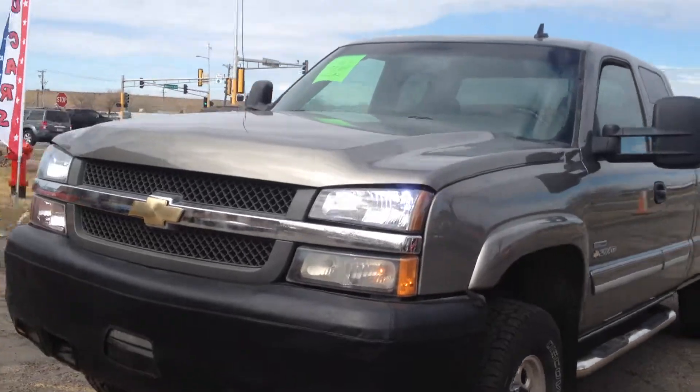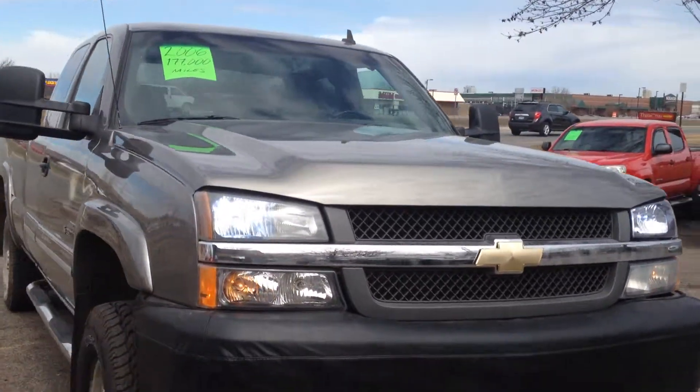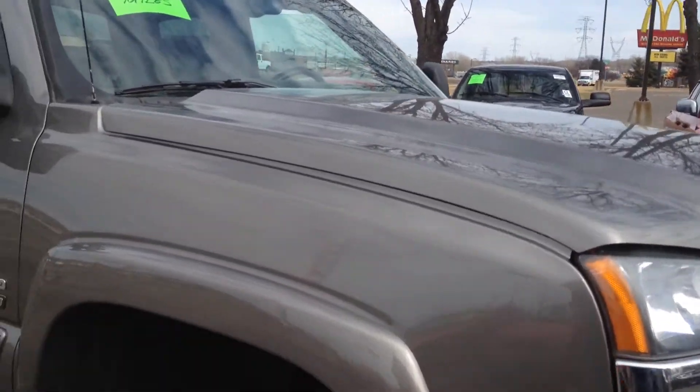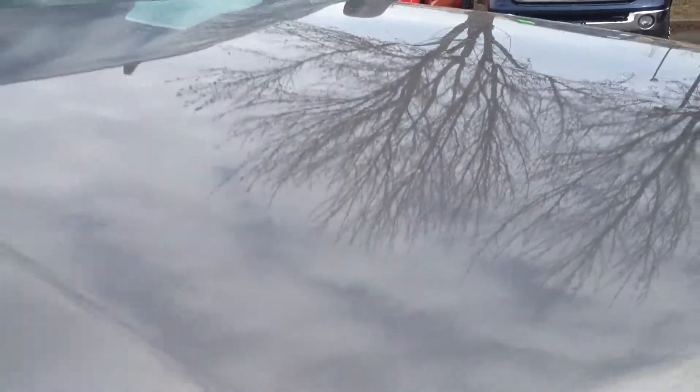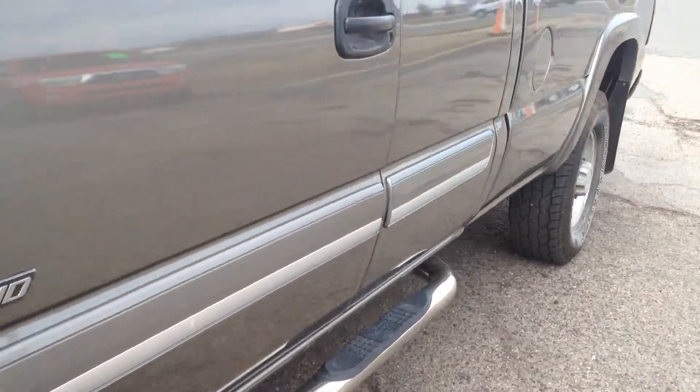This truck is in beautiful shape. It's got the fog lights on the tow hooks, high-intensity headlights, and a bra cover for the bumper. Painted to match fender flares, no hail on the vehicle, the body is extremely clean.